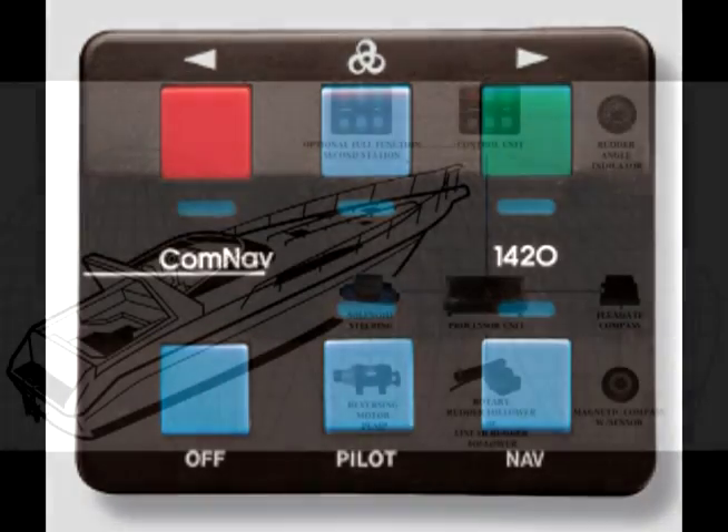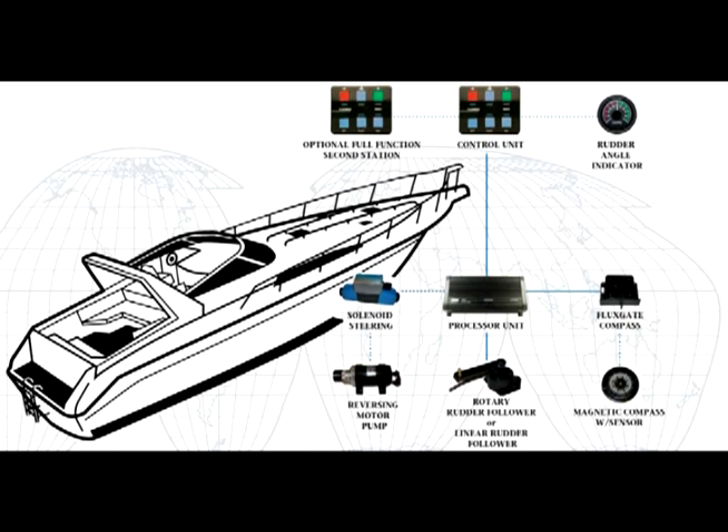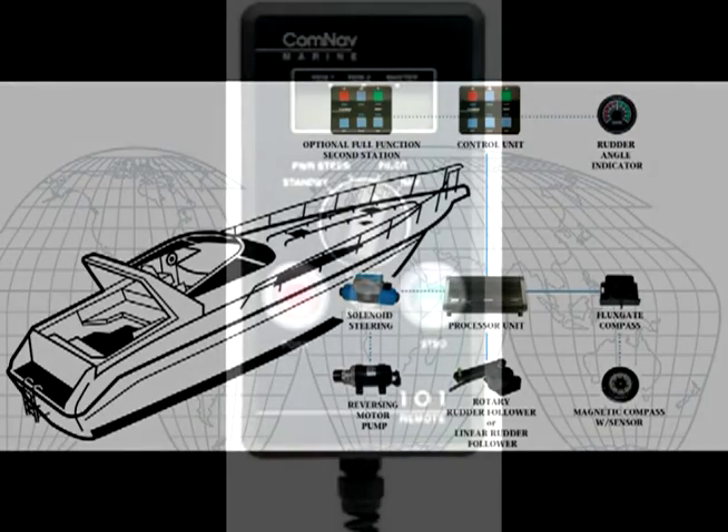The 1420 Autopilot contains a feature called Ghost Rudder. Should the rudder feedback ever fail, the autopilot will use its prior knowledge of how the rudder moves to calculate new virtual rudder positions. While the Ghost Rudder will not allow the autopilot to steer as well as it can with the rudder feedback, it will allow the autopilot to be used until repairs can be made.